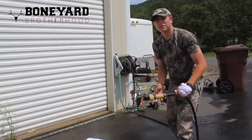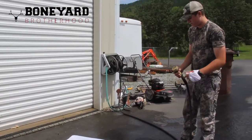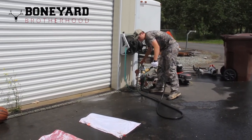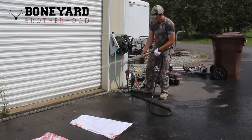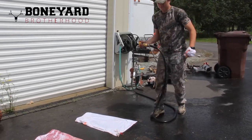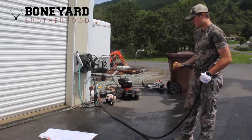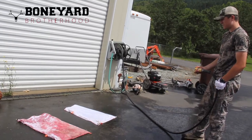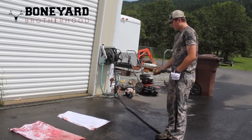Hey guys, my name is Kyle Westbrooks with Boneyard Brotherhood, sponsored by Caribou Game Bags. I've been using these bags even before I was sponsored by them. I've always liked them, so I figured I'd reach out to them, talked to the owner, and he said yeah sure, let's get you hooked up. So I was pretty pumped about that.